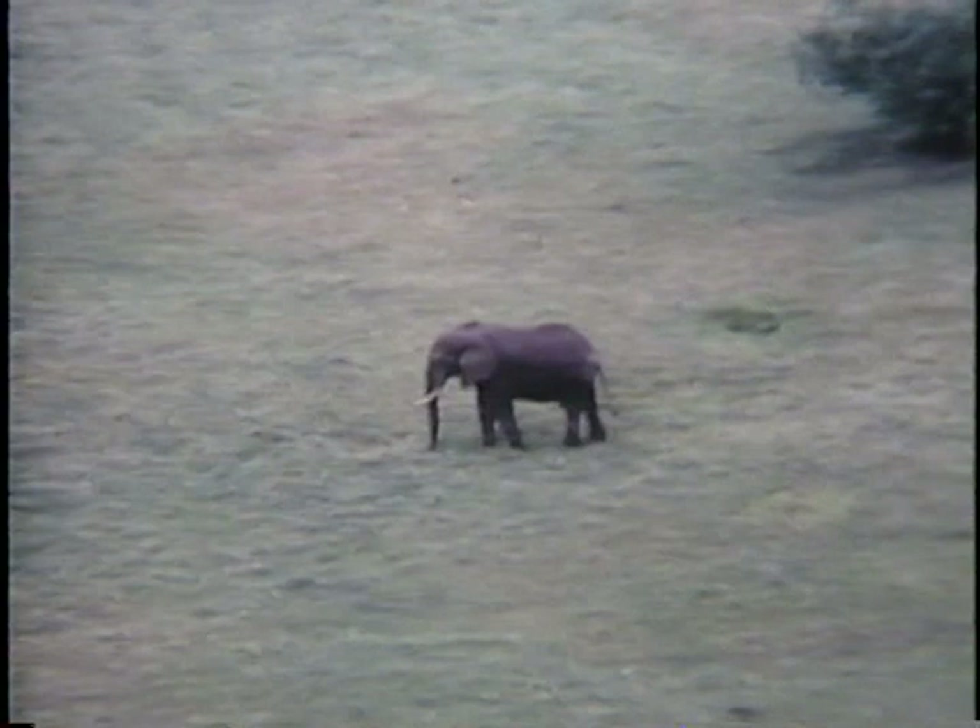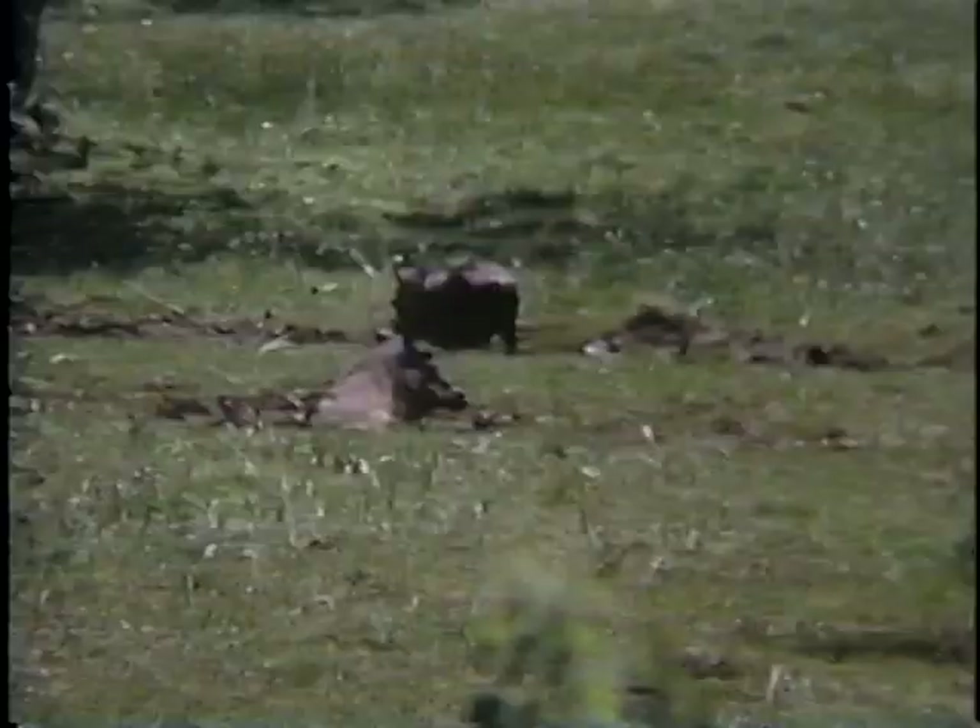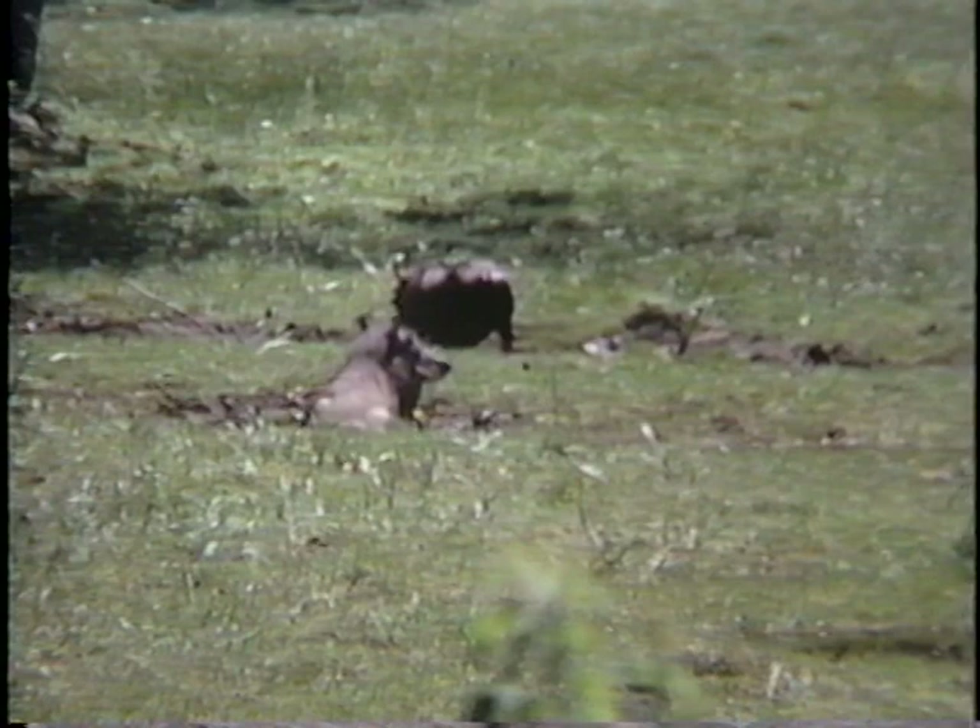We are entering Arusha National Park in the north of Tanzania. In the grassy bottom of a small volcanic crater we see a lone elephant, and hiding behind bushes at the edge of a pool is a well camouflaged bushbuck. A group of warthog frolic in the mud.